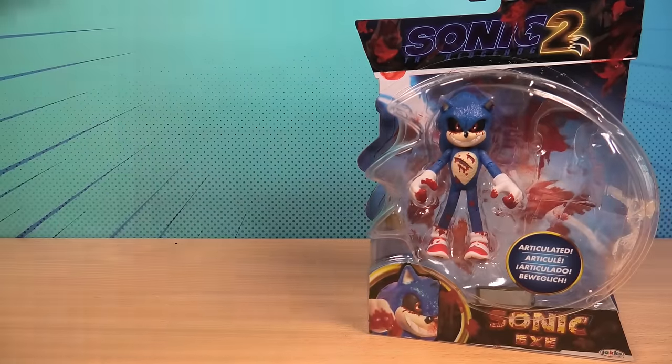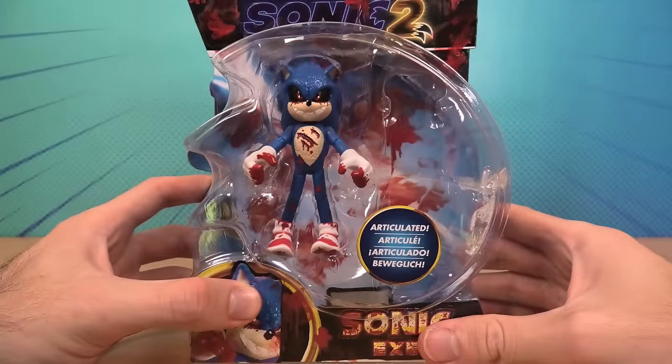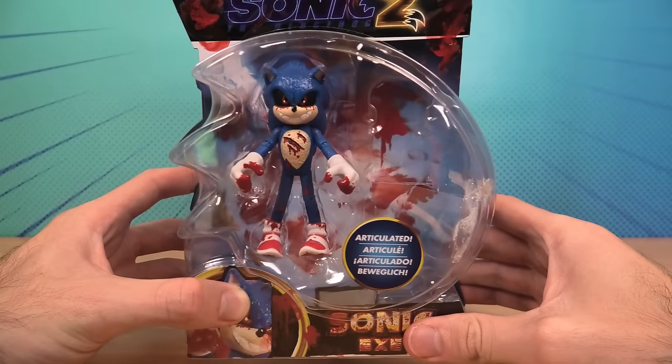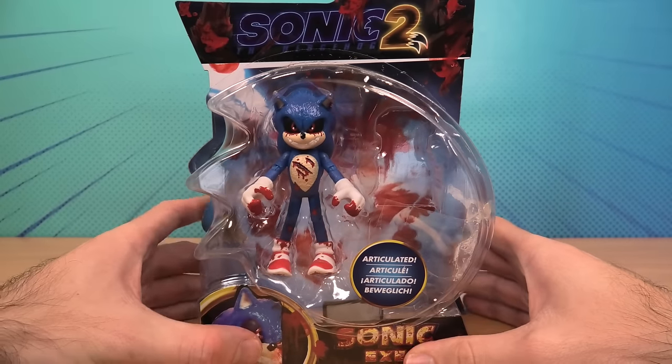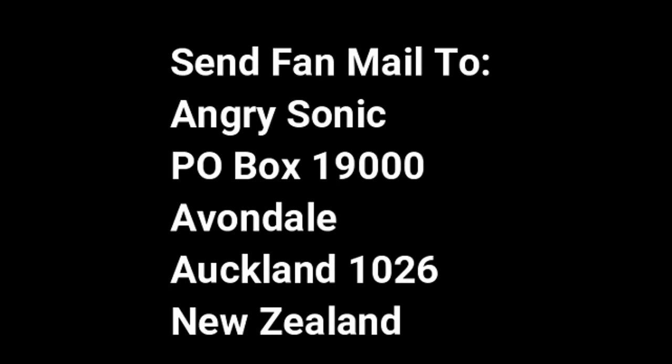So please, stay tuned for next time when I unbox this Sonic the Hedgehog Movie 2 Sonic.exe figure. Thanks, guys, and I'll see you next time. This is the address if you want to send fan mail to me.